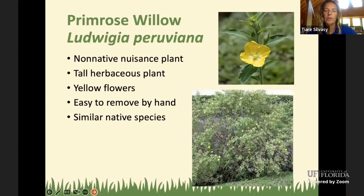The primrose willow, Ludwigia peruviana, is another nuisance plant — note that there are many native Ludwigia species in Florida. This Peruviana species has one of the largest flowers of all Ludwigia species: big yellow flowers with large, soft, velvety leaves. It's a tall herbaceous plant reaching 5 to 10 feet. It's relatively easy to remove by hand — it doesn't have a vigorous root system and you can chop it with a machete and yank it out. It's a non-native nuisance but not particularly hard to manage. Just be careful not to remove the similar-looking native Ludwigia species.